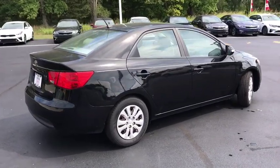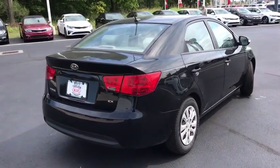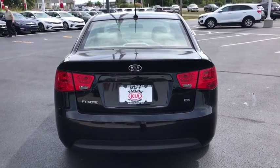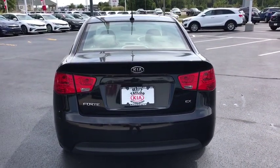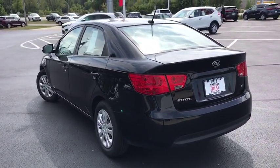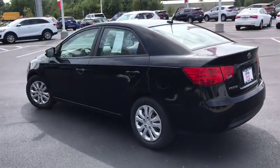This vehicle has less than 130,000 miles. Here are some of this vehicle's great options: traction control, dual airbags, power steering, four-wheel disc brakes, center armrest, rear window defroster, power windows, CD player, electronic stability control.